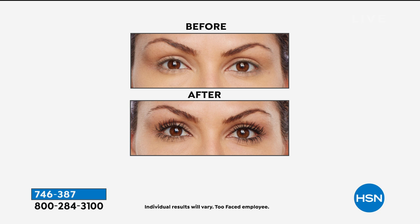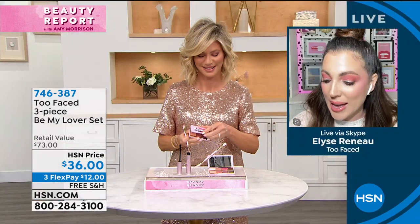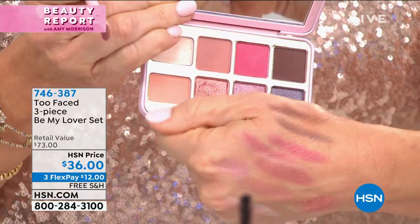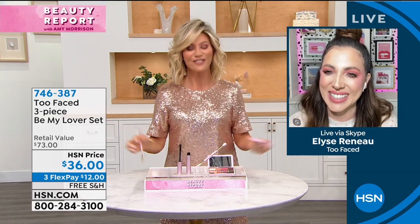Look at the before and after of Better Than Sex mascara — this really says it all. There's a reason why this is the number one selling prestige mascara in the U.S. It just performs — it gives you the longest lashes, volume, length, and curl. It also has peptides and acacia senegal, so it's not going to give you that crunchy effect. You need soft, full, thick lashes where it looks like you're wearing fake lashes. Thank you so much, Elise, for bringing your master class to life for us at HSN. Happy Galentine's Day.